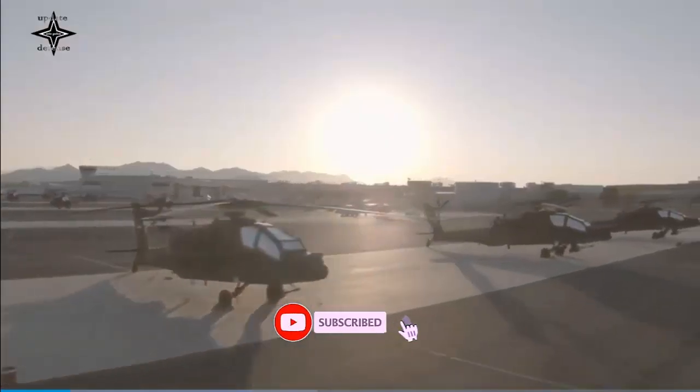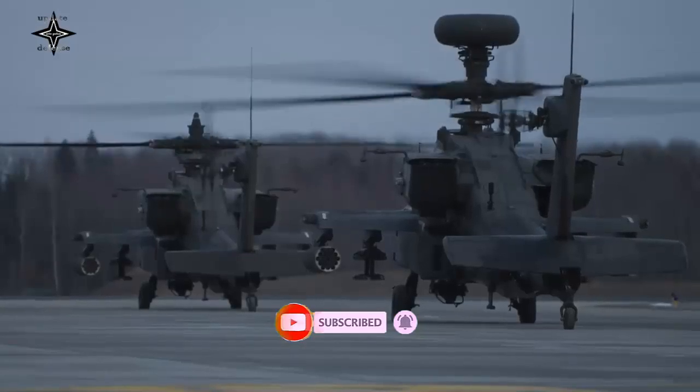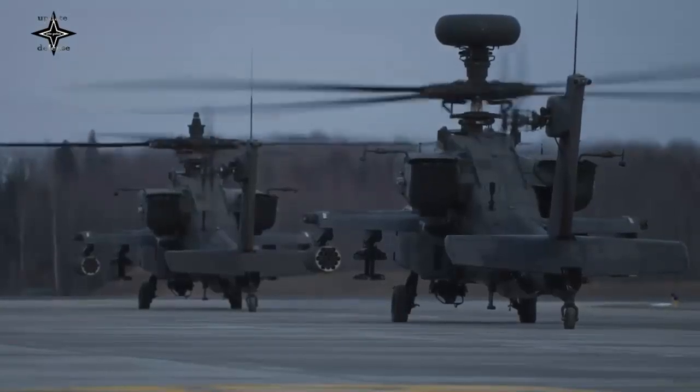The Polish government has submitted a proposal for the purchase of 96 new AH-64E Apache attack helicopters to the United States.